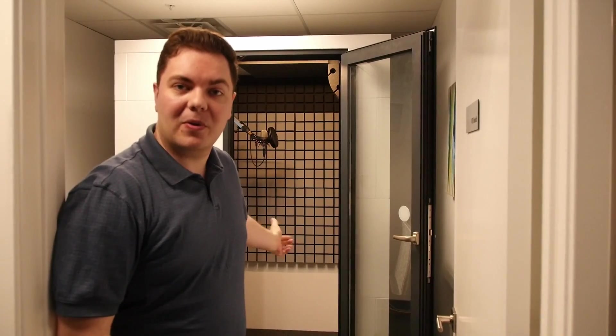Hey, I'm Jared from Voices Now, and this is our Studio Bricks voice booth, so let's check it out.